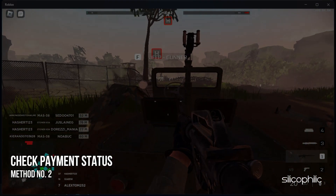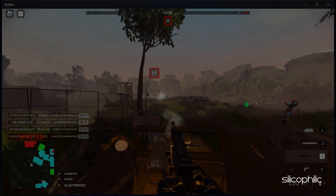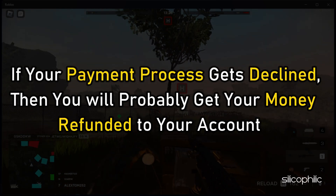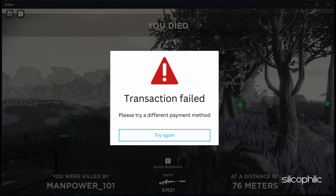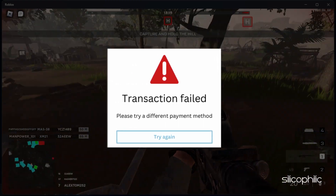Method 2. The next thing you need to do is make sure that your payment process wasn't declined. If your payment process gets declined, then you will probably get your money refunded to your account. Check your account transactions and see if the attempted transaction failed or not.